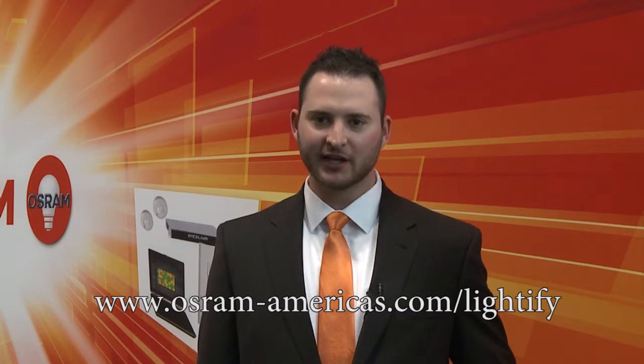So that's Lightify. We're excited about the future of connected lighting, and we're excited to bring new and innovative products into the market for our customers. For more information, visit the website on the bottom of your screen, and stay tuned for new and exciting things from Osram Lightify.